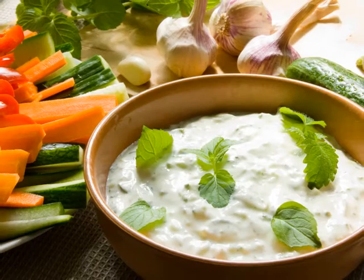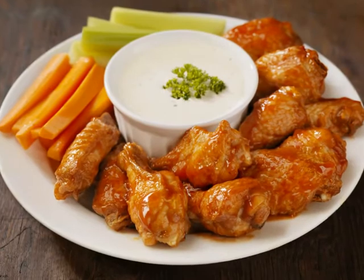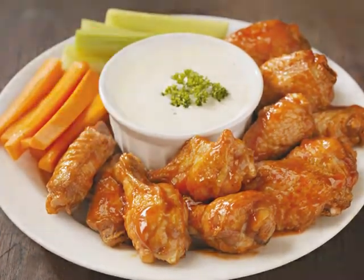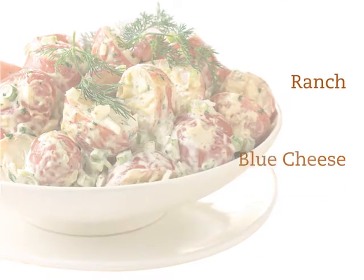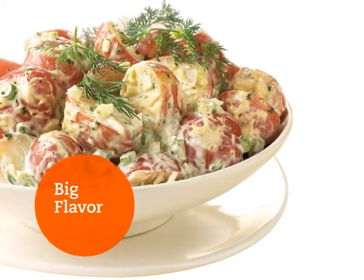Hellmann's creamy dressings are visibly rich and thick with superior cling. And of course nothing goes better with buffalo wings than Hellmann's chunky blue cheese. Dressings can also be used to create a bounty of bound salads — ranch, blue cheese, Caesar, and Italian bring big flavor to any bound salad.